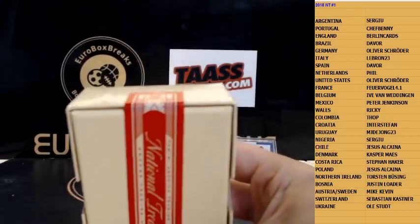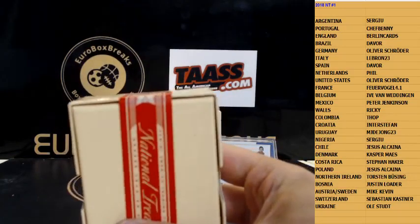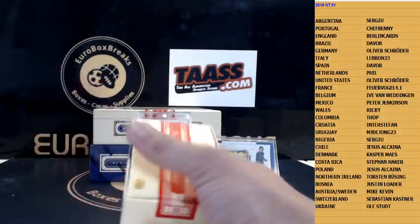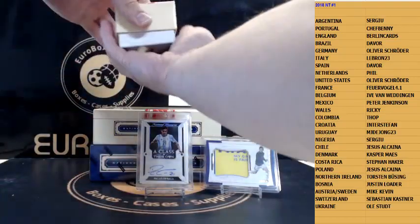Wow, we got two boxes left — and I guess Dybala was the case hit auto. Congrats Sergio, crazy. Alright, we got two boxes to go guys.